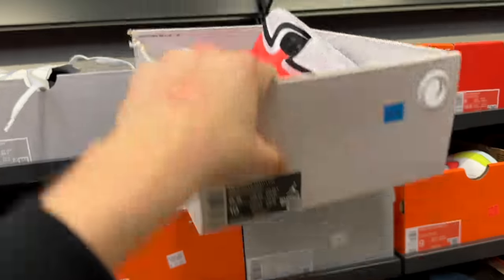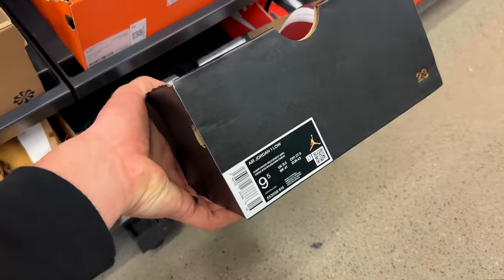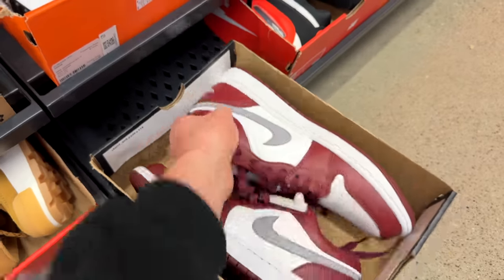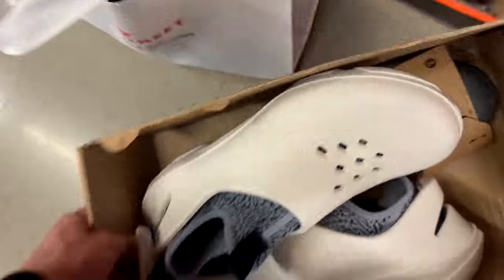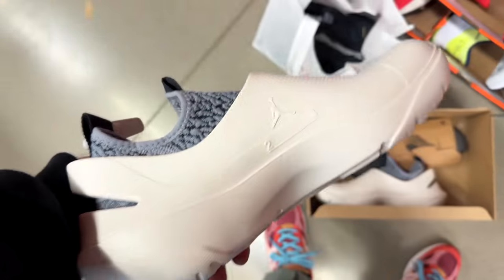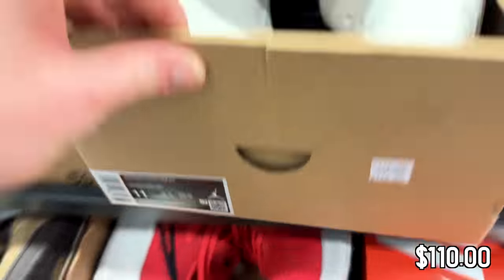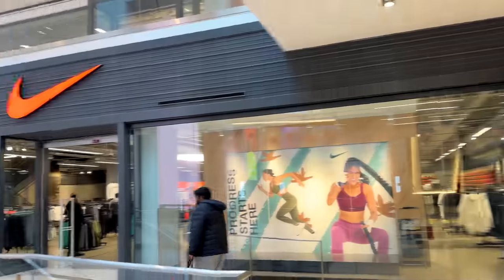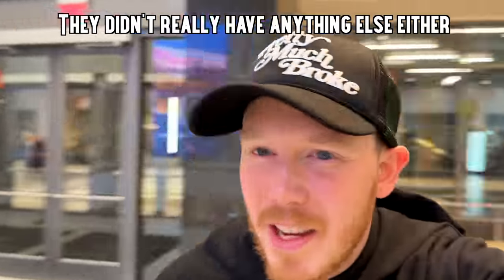Got some Jordan 1 Lows, size 9.5 — I bet they're full retail, so I'll leave those. Got the Jordan slip-on — I've never actually seen these in person. Going for $110. Not a fan, but cool to see in person. Unfortunately it didn't look like they had a refurbished section, which is kind of a bummer, and they didn't really have anything else either.